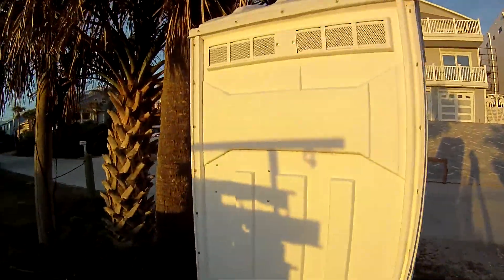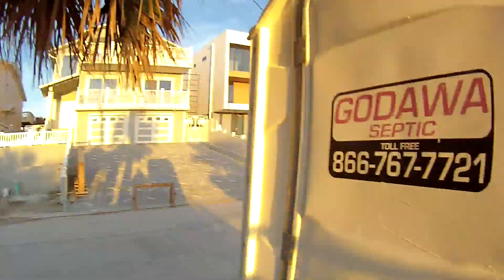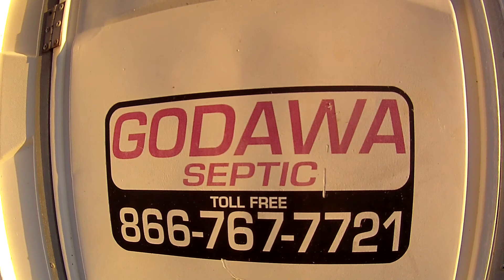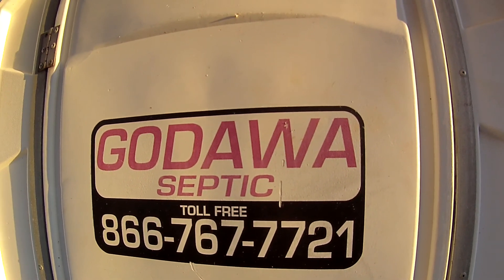White in color. Looks like the door is on this side, beside the palm tree. I am not sure how you pronounce that, but that is the name of this company — Godawa Septic.